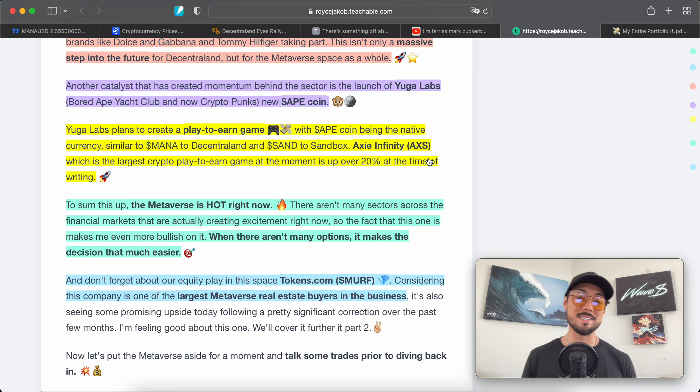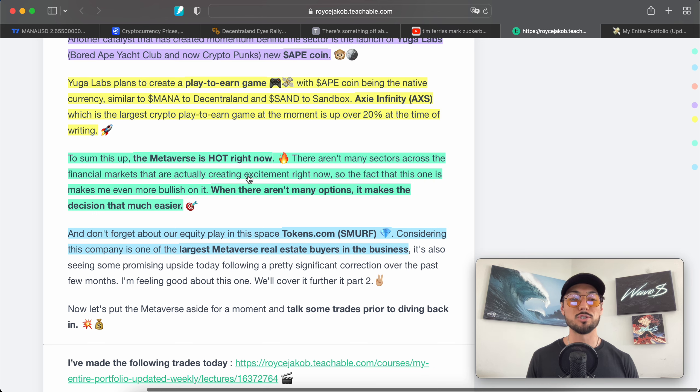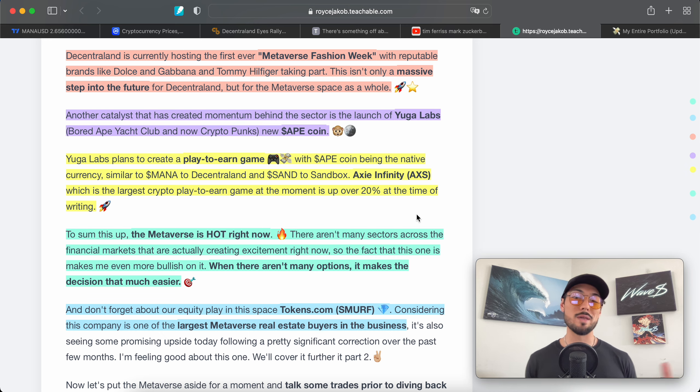The metaverse is hot right now. There aren't many sectors across the financial markets that are actually creating excitement, so the fact that this one is makes me even more bullish — when there aren't many options it makes the decision that much easier. Also a shout out to our equity play in the space: Tokens.com, ticker SMURF. This company is one of the largest metaverse real estate buyers in the business, so it's awesome to be able to play equities in a market where crypto is way more exciting than equities right now.